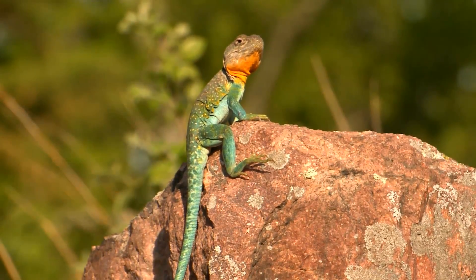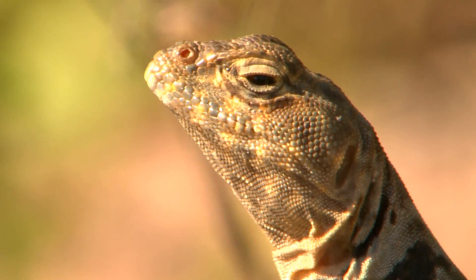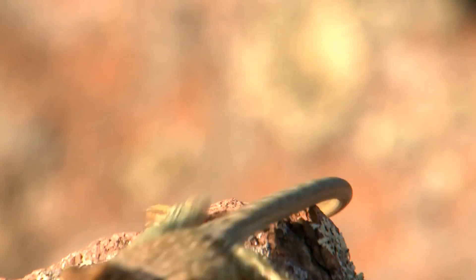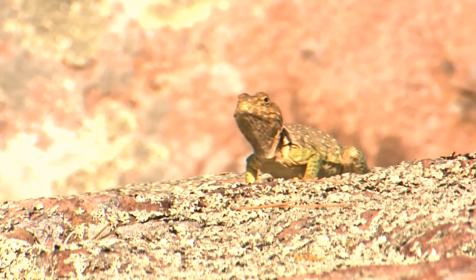A collared lizard basically lives its life on a rock during the warmer months of the year, taking in the views and basking in the sunlight. From its hot perch, it looks for prey to eat. Spiders, insects, small snakes, and other lizards make up the bulk of its diet.